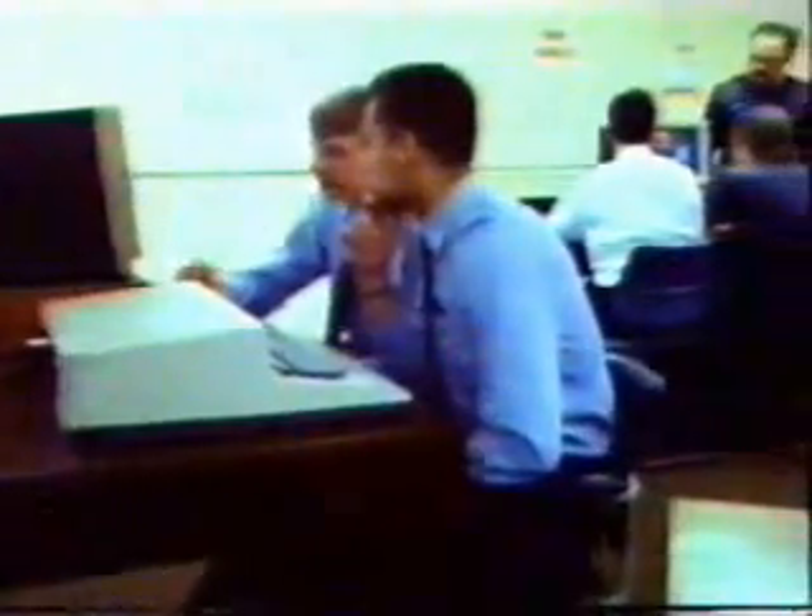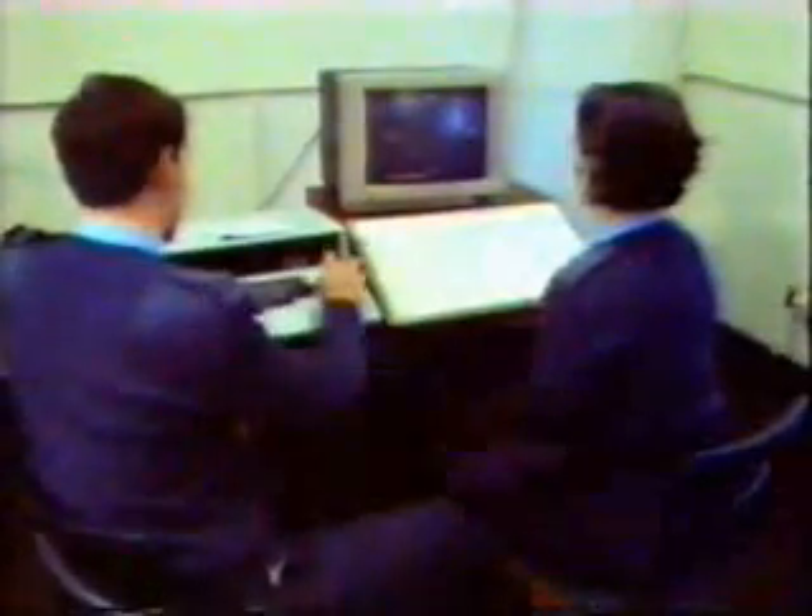The Air Force initially approached outside companies to write training software for them, but were quoted prices in the region of a quarter of a million pounds. So the software now in use was written by the staff at Shawbury on their own home micros. The computer imitates a radar display, and there are various exercises graded to match the stages of training.